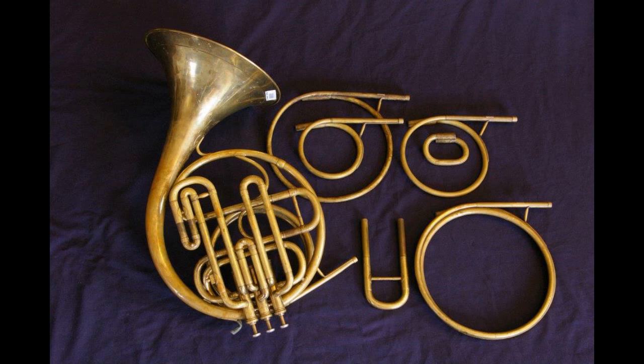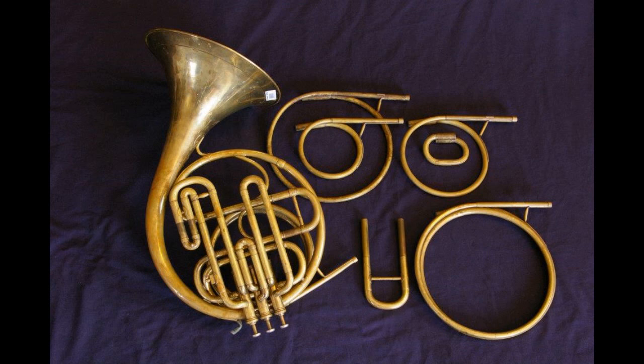To close, I would mention that this video is just a portion of a longer presentation, originally given as a lecture recital at the 2011 International Horn Symposium in San Francisco, California, and expanded subsequently into an article published in the February 2016 issue of The Horn Call, the journal of the International Horn Society. Please refer to that for even more information on the horns played by Dennis Brain. Thank you for tuning in and be checking for more from the Horn Notes video podcast.